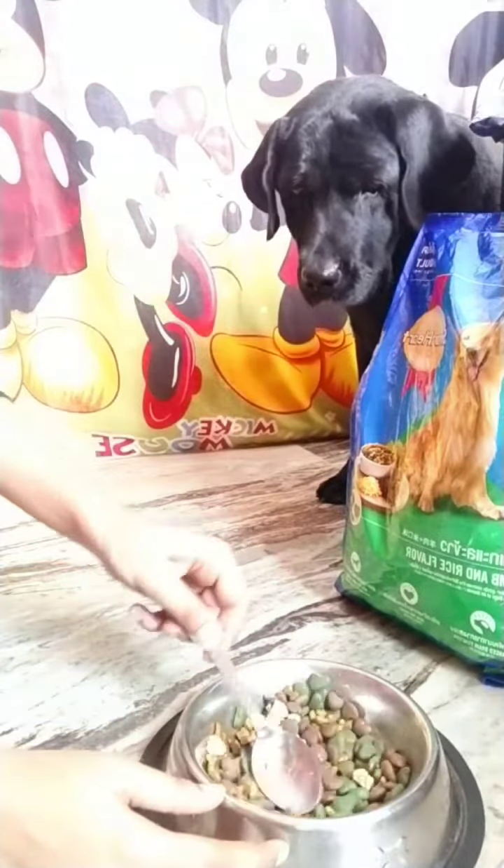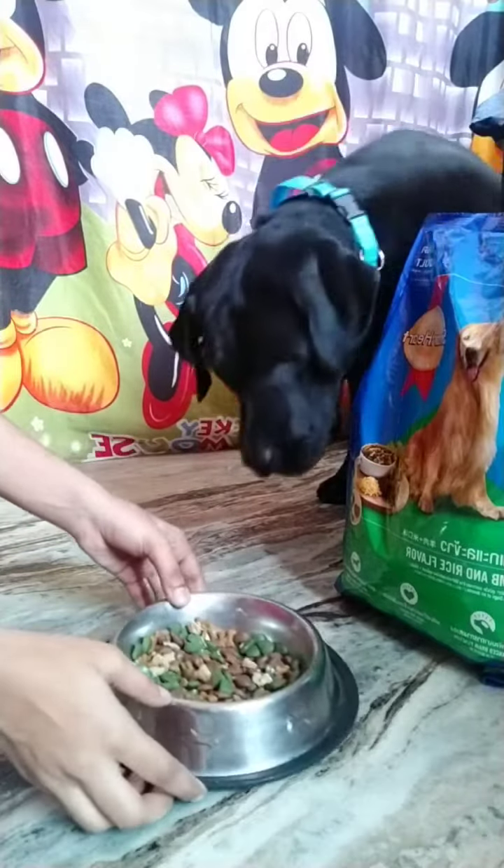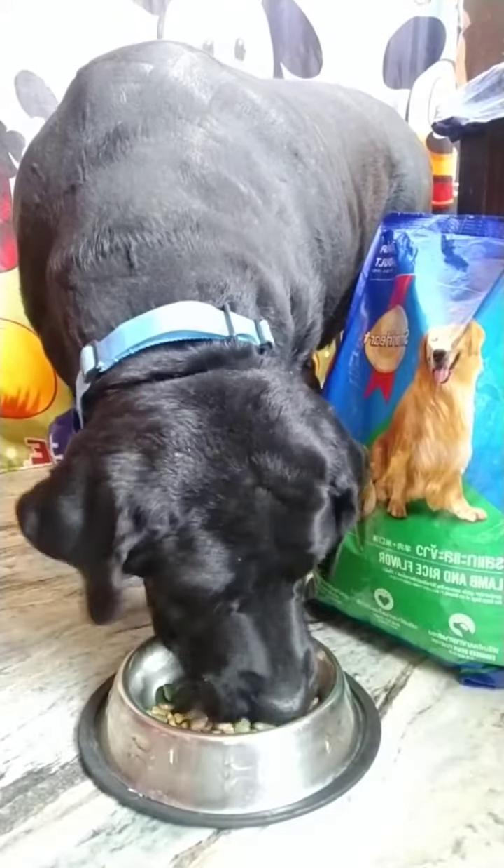Can you guys believe the happy faces after completing their meal? You can see how Maggie, Shiny, and Daisy are loving the taste and enjoying their meal, completing their bowl in just a matter of seconds.